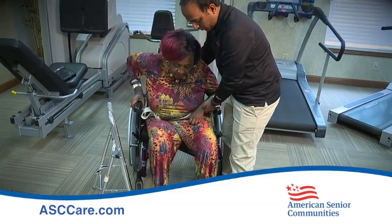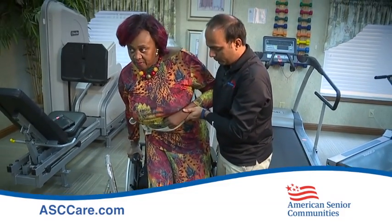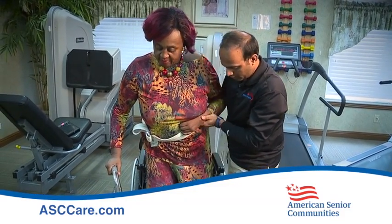Every therapist that I've worked with has been awesome, so I've come a long way. I can say that for myself. Never say that you can't do anything — that's a no-no — because you can if you try.